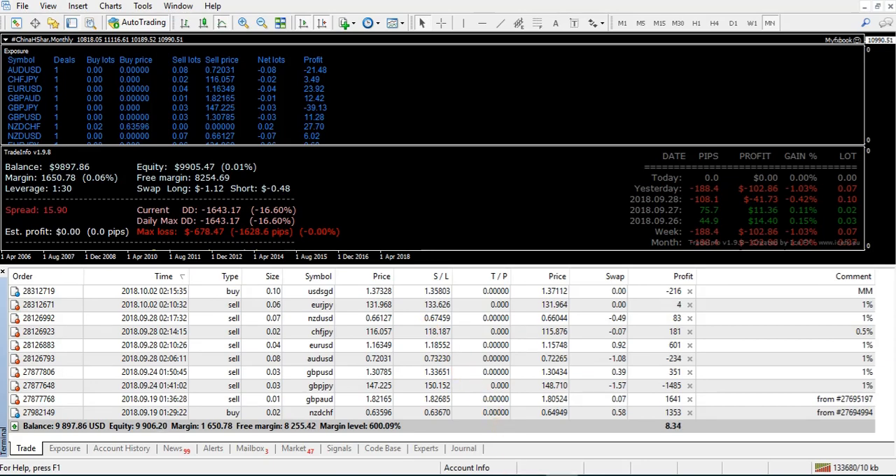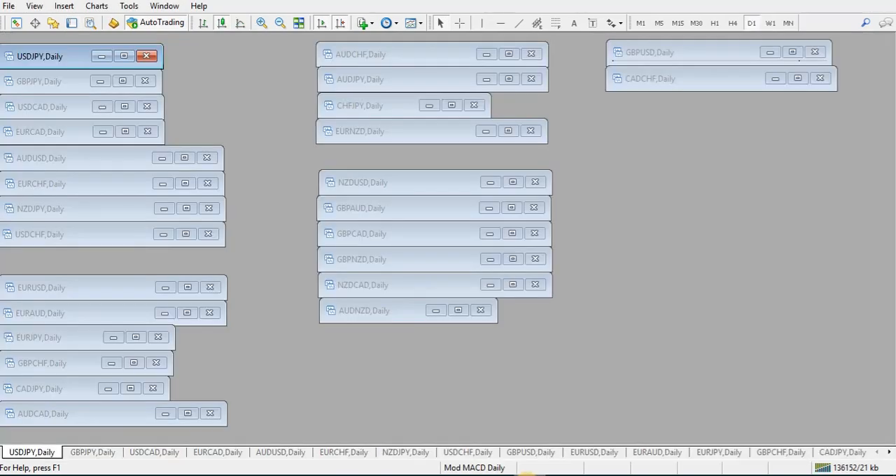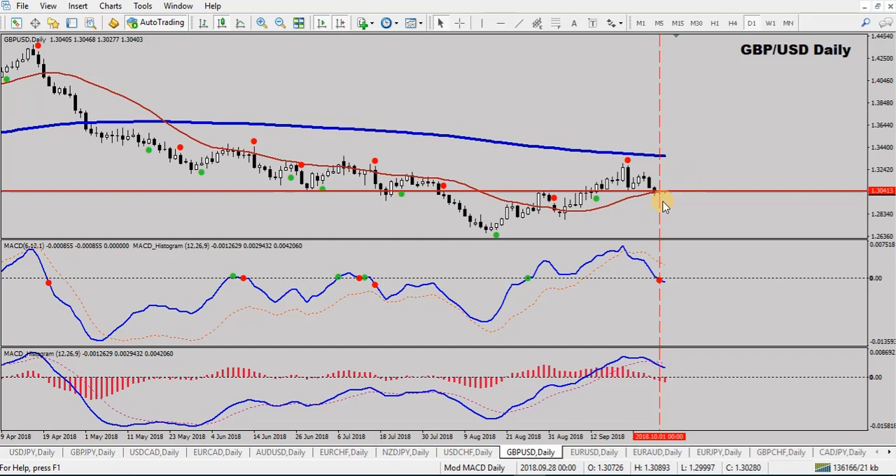Let's switch over to the Mod MACD daily. Not much happening here — one new trade on Pound/Dollar, a new sell. On the Pound, I took a new sell this morning. The fast MACD has confirmed through the zero level, the standard MACD is down and red, the QMP dot didn't quite close below the 25 SMA, but there's enough criteria to go short.